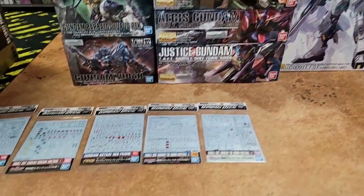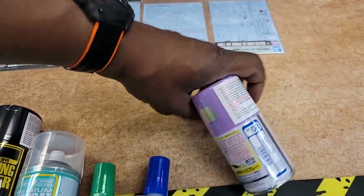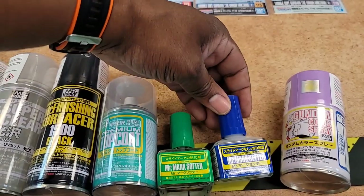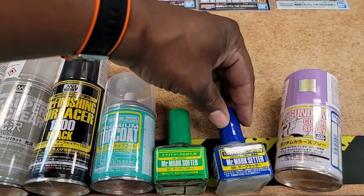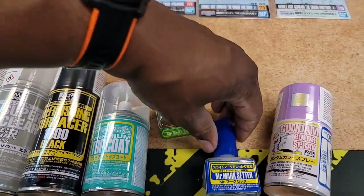I only got one spray paint because I have most of the Gundam colors in at least — finally got the Mr. Marks back in, and that's been missing for a minute. So anybody doing water slides, you need that softener — it's optional but helpful.